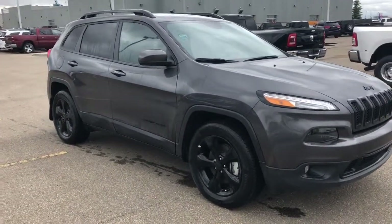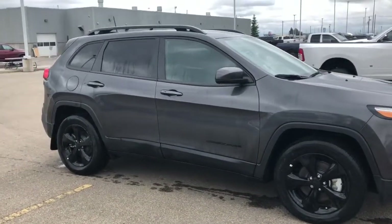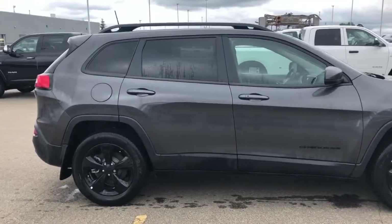Moving along the side of this Cherokee, those matte black accents do continue with the blacked out rims. This unit also has the roof rails and it is a remote start vehicle as well.